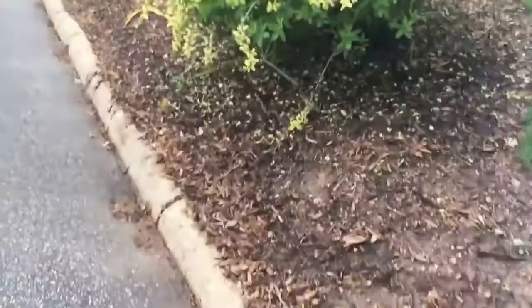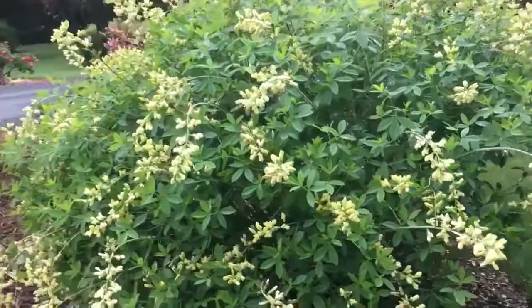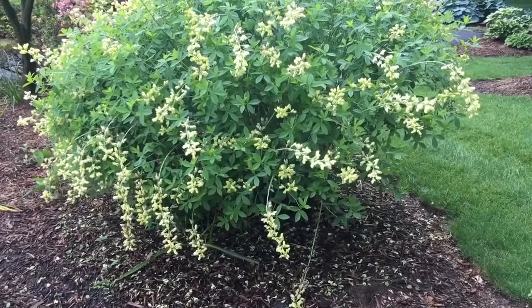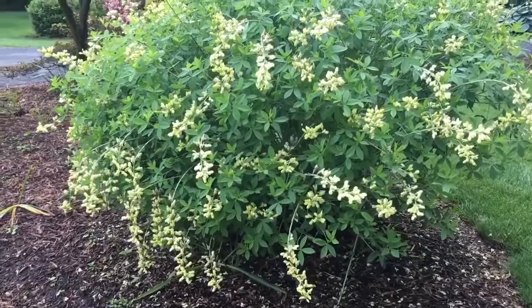So this is Baptisia. You've probably heard about this wonderful native before. It's a gorgeous shrub-like perennial — look how big it is. You can see it's about four feet tall, four feet wide. This is probably Baptisia spherocarpa, and there are other wild false indigos as well.